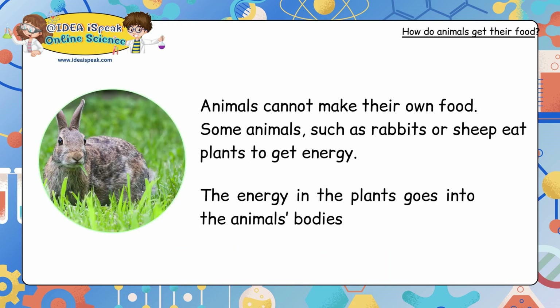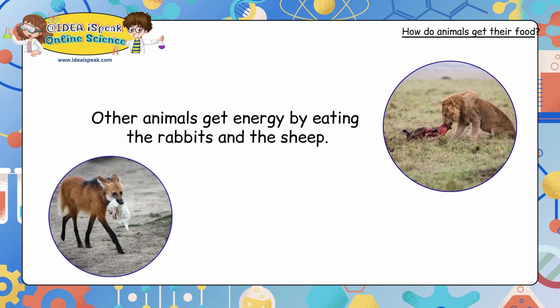Animals cannot make their own food. Some animals, such as rabbits or sheep, eat plants to get energy. The energy in the plants goes into the animals' bodies. Other animals get energy by eating the rabbits and the sheep.